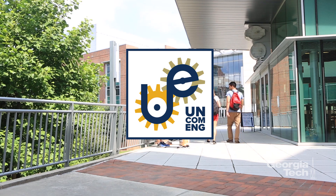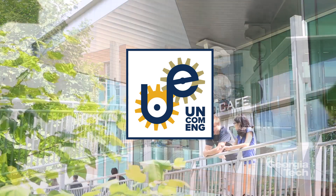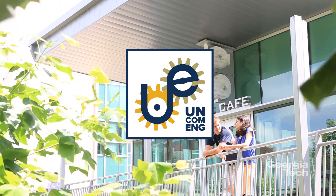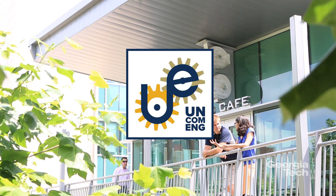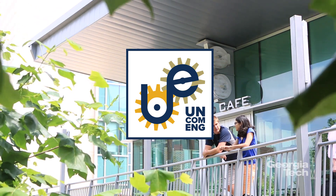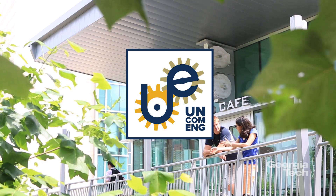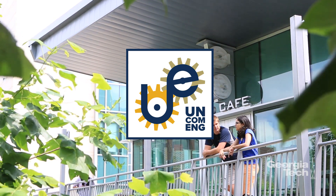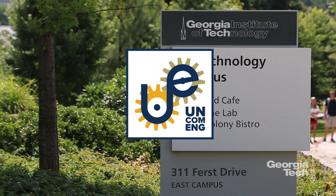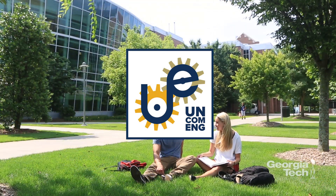Welcome to The Uncommon Engineer podcast. I'm Steve McLaughlin, Dean of the Georgia Tech College of Engineering. Our podcast is all about how Georgia Tech engineers make a difference in our world and in our daily lives. In this episode, we'll be talking about gene therapy, an experimental technique that uses a person's genes to treat or prevent a disease. While it's still in its formative stages, in the future gene therapies might take the place of invasive surgeries or drugs. Our guest today is Dr. James Dahlman, a professor in the School of Biomedical Engineering at Georgia Tech and Emory, whose work is at the intersection of nanotechnology and genetics, specifically gene therapy.